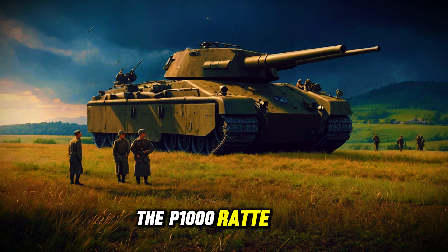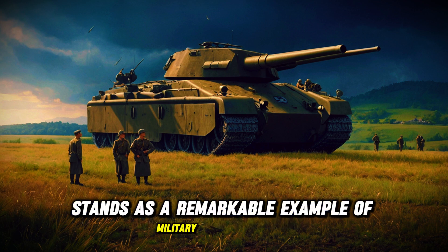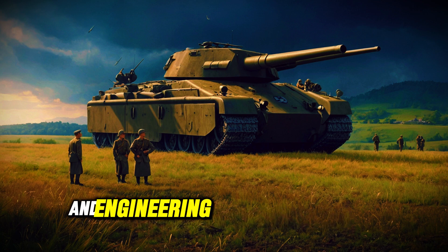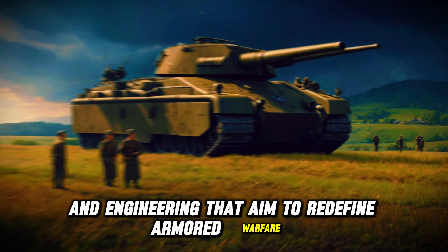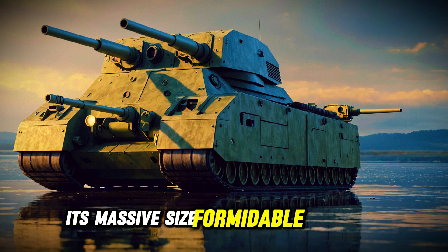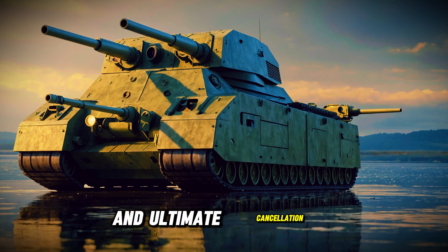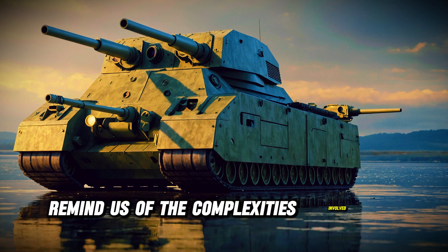In summary, the P-1000 Rata tank stands as a remarkable example of military innovation during World War II, showcasing ambitious design and engineering that aimed to redefine armored warfare. Its massive size, formidable armament, and unique features highlight the extremes of military ambition, while its production challenges and ultimate cancellation remind us of the complexities involved in such endeavors.